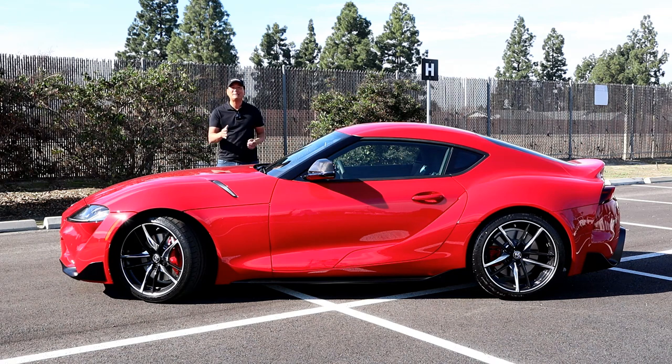So there you go — the most highly anticipated, the baddest, and the most famous car in the entire world. I enjoyed making the video for you. If you enjoyed it, please click the thumbs up button below and subscribe to my channel. I'm Randy. See ya.